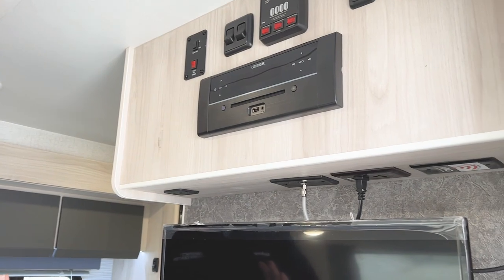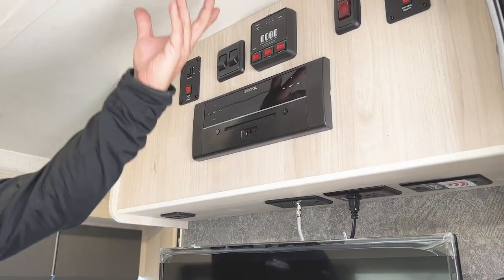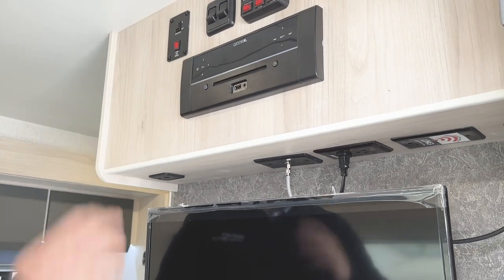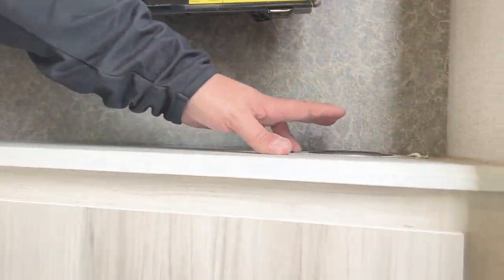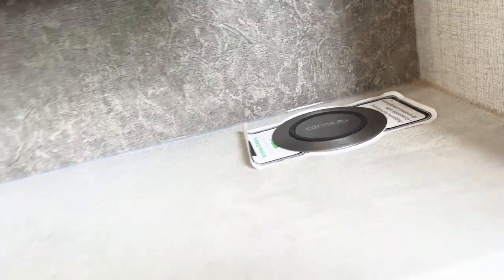Right when you get inside, you notice a nice entertainment center up front with a DVD player and all your controls easily accessible. You have indoor speakers as well as outdoor speakers, which is nice because you can play through the whole system and control which ones you want. They're also doing a wireless phone charger in here, which they've been doing for the past couple years and makes a lot of sense.